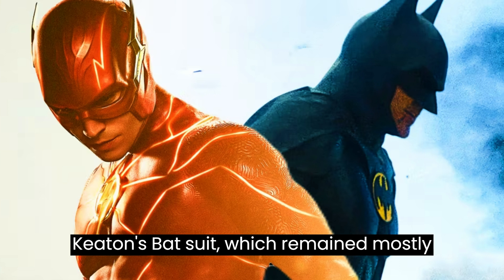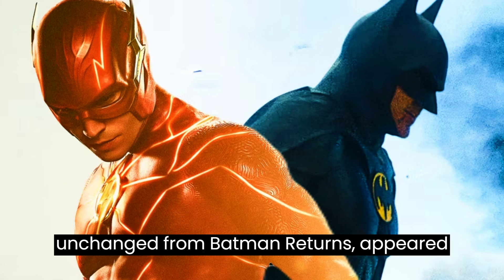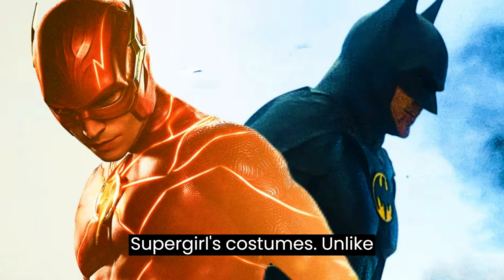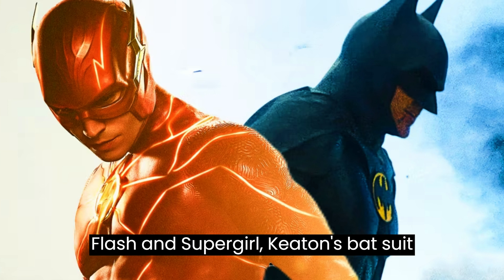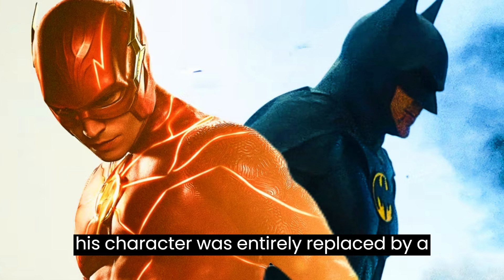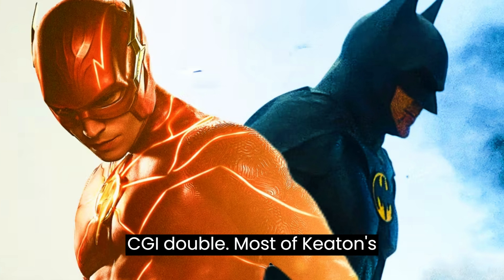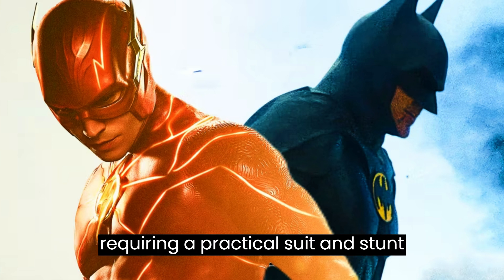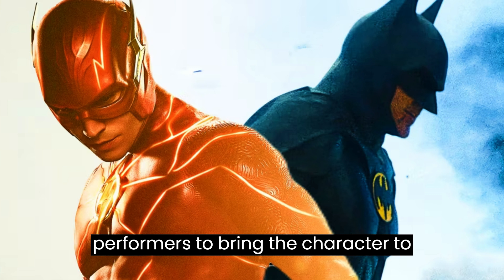Keaton's batsuit, which remained mostly unchanged from Batman Returns, appeared better on-screen compared to Flash and Supergirl's costumes. Unlike Flash and Supergirl, Keaton's batsuit didn't have any CGI elements except when his character was entirely replaced by a CGI double. Most of Keaton's Batman scenes in The Flash were grounded, requiring a practical suit and stunt performers to bring the character to life.